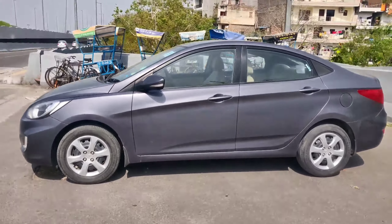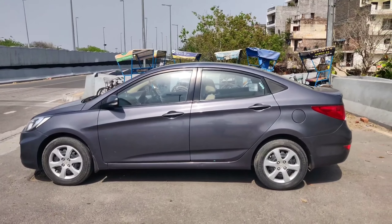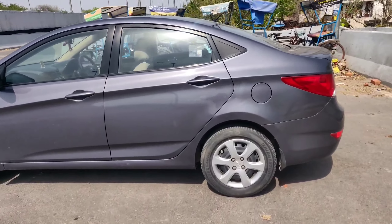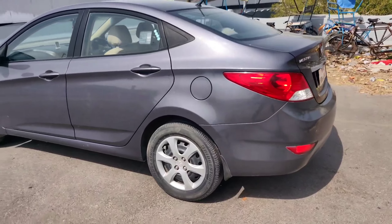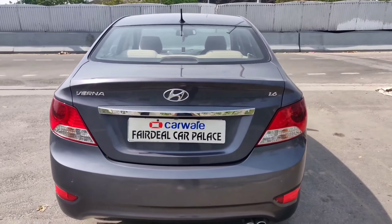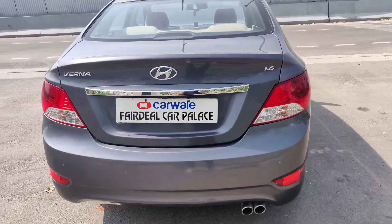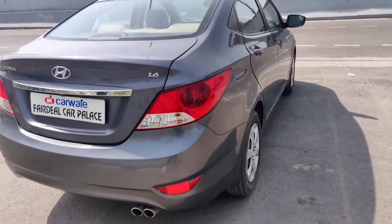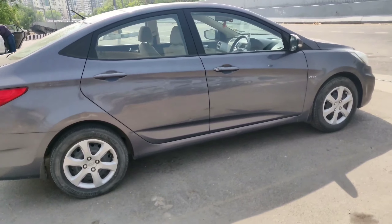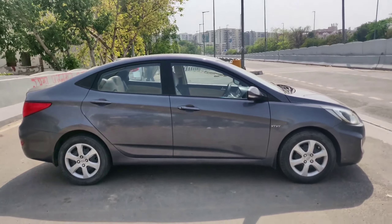The fog lamps are located at the front. On the left profile, you can see the indicator. The car is in brand new, scratchless condition — completely dent-less, like showroom condition.